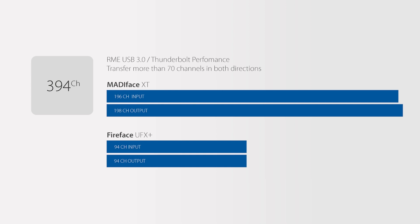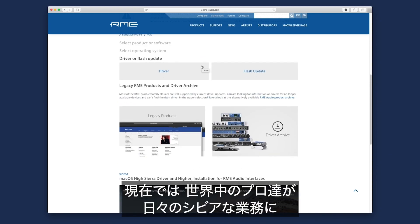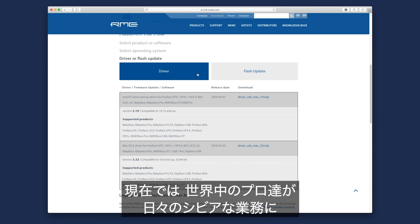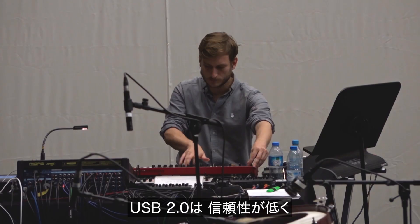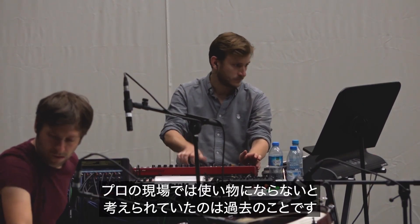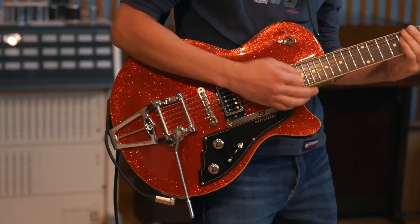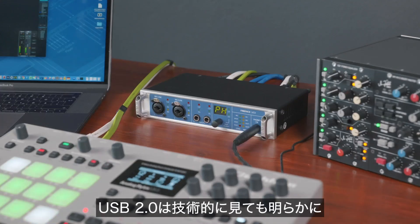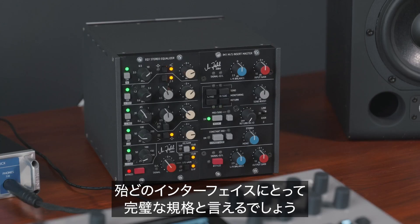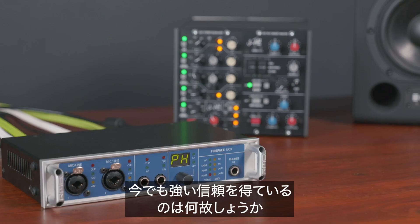The key ingredient to this groundbreaking success is our custom-developed RME USB drivers, which prove not only to be extremely efficient but also very reliable. Professionals around the world use our USB interfaces every day in very critical environments, even though in the beginning USB 2.0 was considered to be unreliable and not professional at all. Now, with all this knowledge gathered, it's quite clear why USB 2.0 from a technical standpoint is perfectly fine for most interfaces.